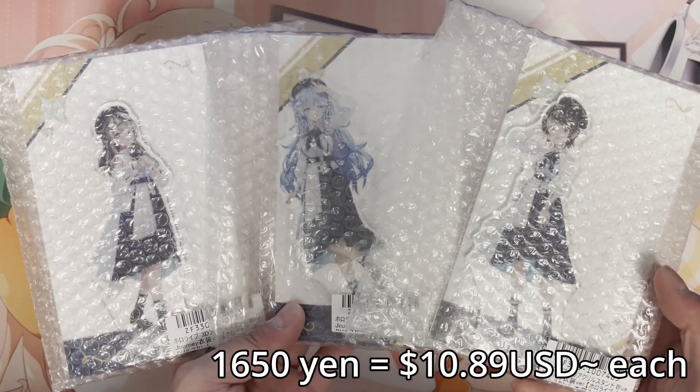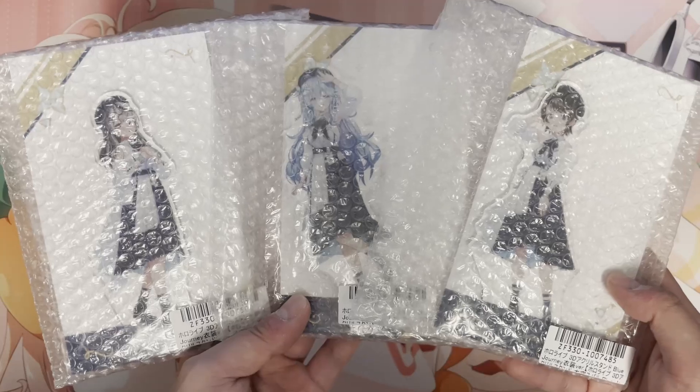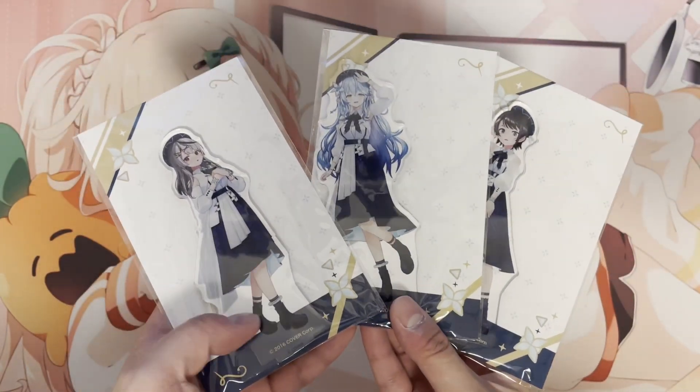This series is the Blue Journey outfit set and I just picked out the three Oshis that are in the group. Let me just unpack them. Without the little protector, this is what they look like.